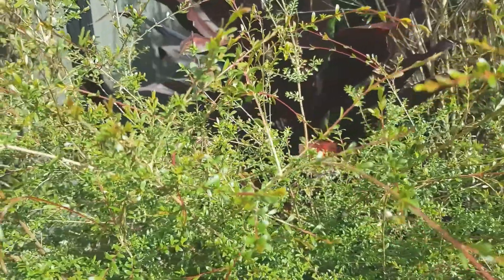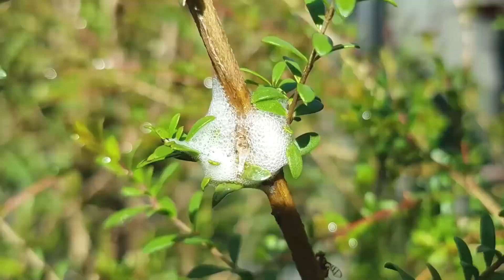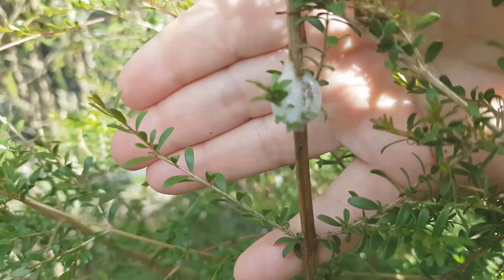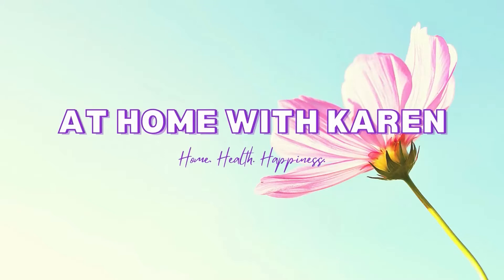If you're strolling around your garden and you see something that looks like this, you'd probably go 'ew, poo, spit in my garden!' But it's actually the home of a little bug.